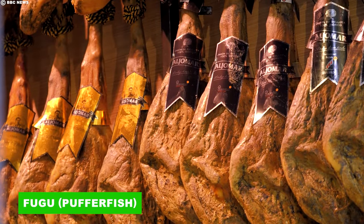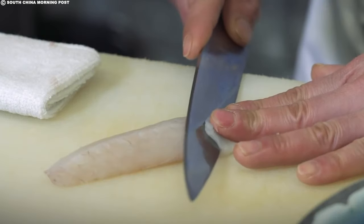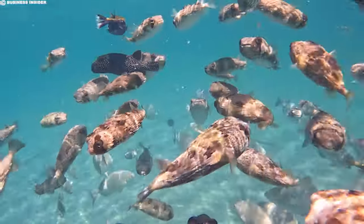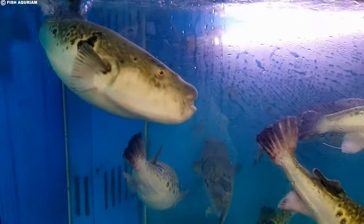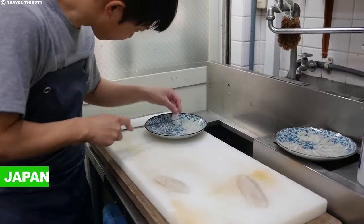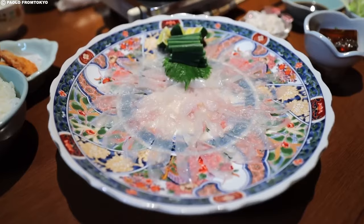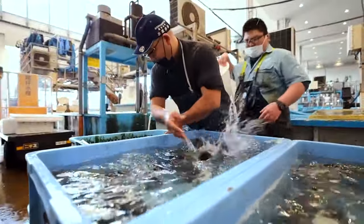Having explored the unique world of Iberico ham, let's dive into another exotic delicacy: fugu, or pufferfish. Known for its rarity and the skills required in its preparation, fugu offers a culinary adventure that is both intriguing and perilous. Fugu stands out as a delicacy in Japan celebrated for its unique taste; however, this culinary adventure comes with a distinct peril — the fish is notorious for its lethal potential if not prepared correctly.